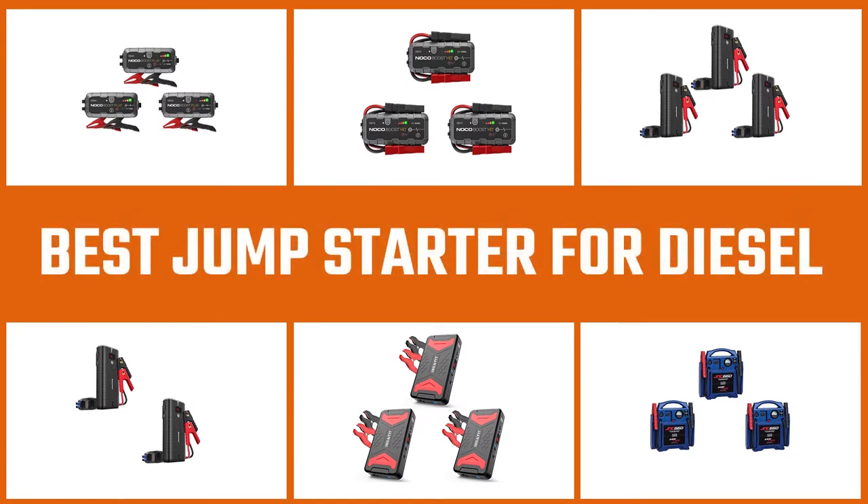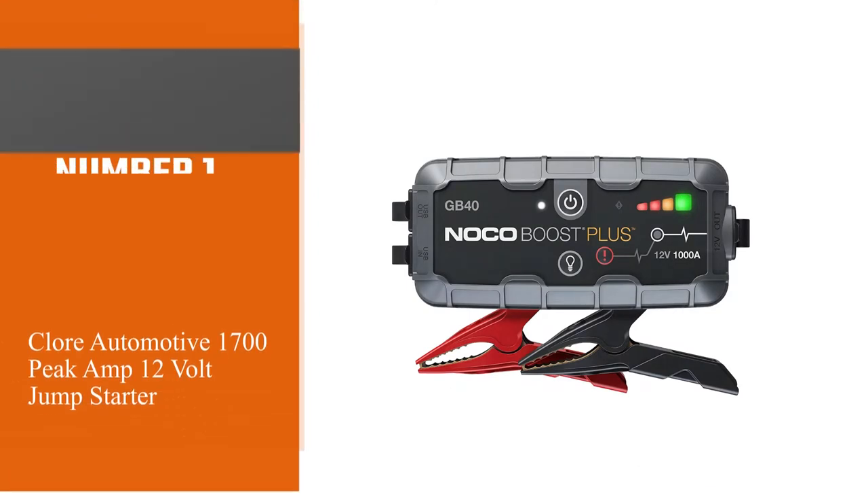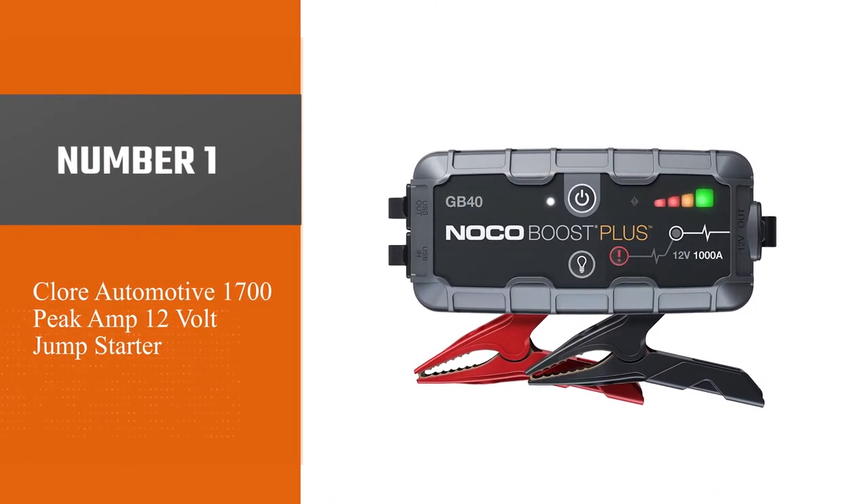So let's get started with the video. Here are the five best jump starters for diesel. Number one, most popular: Chlor Automotive 1700 Peak Amp 12V Jump Starter.